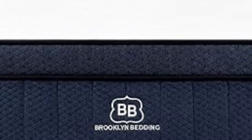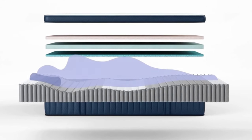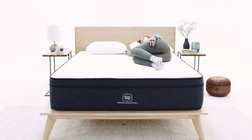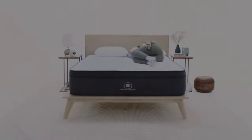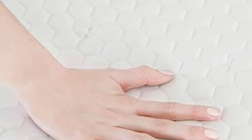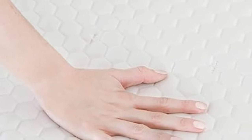The softest mattress performed well during pressure relief and motion isolation tests, while the two firmer models earned favorable ratings for edge support and ease of movement. All three earned high marks for temperature control, but the optional pillow top encased in phase change material provides an extra cooling boost for exceptionally hot sleepers.